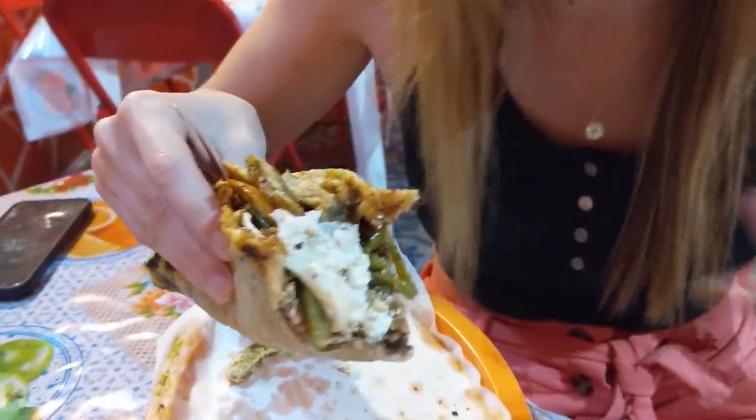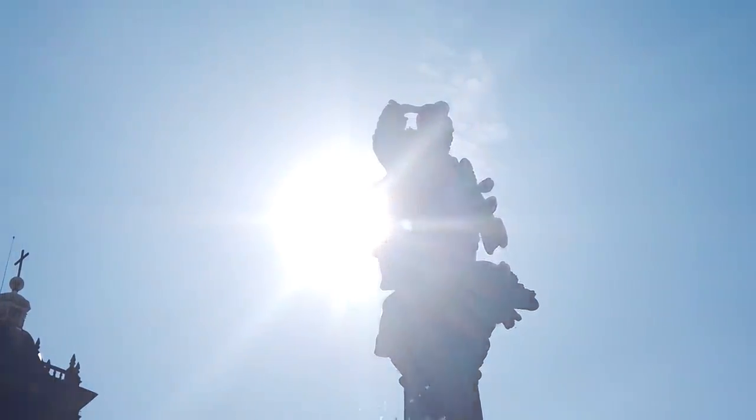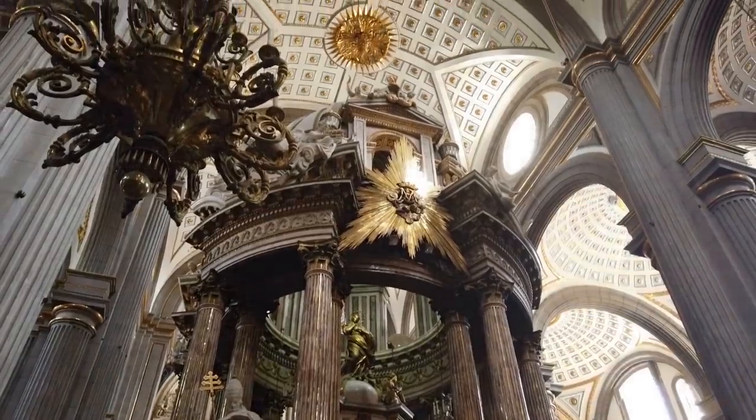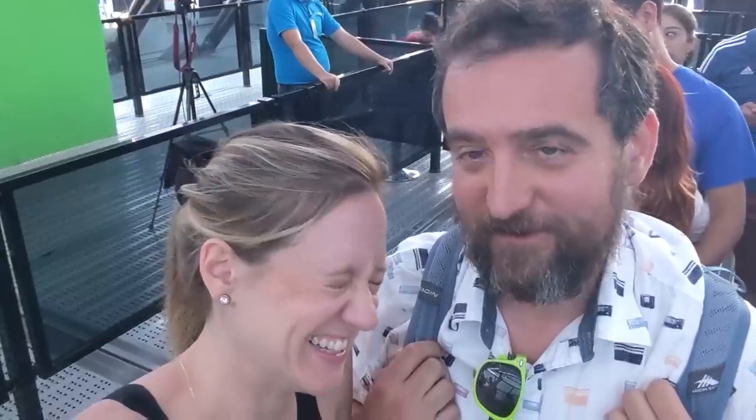We're doing gorditas and chalupas all wrong in the states. There are 365 churches here in Puebla — there's one. You don't like Ferris wheels, so why are we doing this? Ferris ice cream.